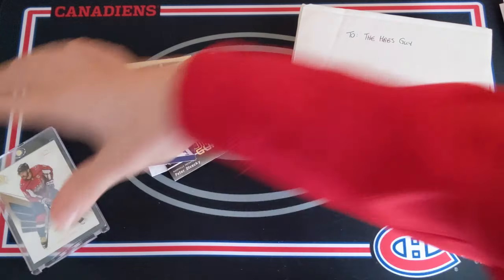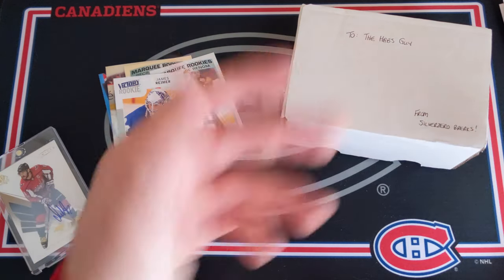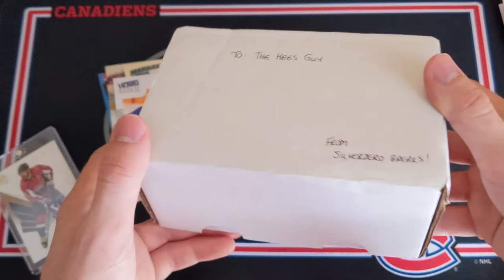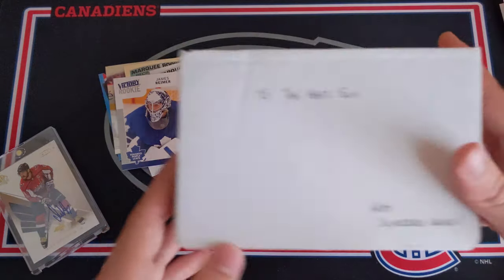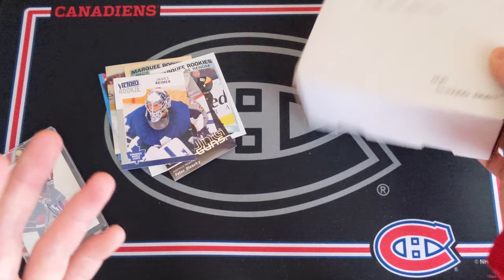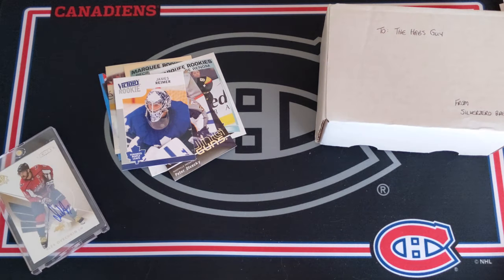Thank you so much for watching. I really hope you enjoyed this opening — this was a blast. Silver Zero Breaks, go give him a massive subscribe. This would have never happened without him. This came all the way from Australia and that's just so awesome. I can't stop smiling. Thank you so much for being here — have a fantastic day and I hope to see you all next time.